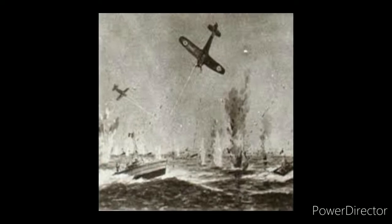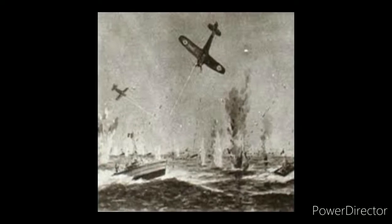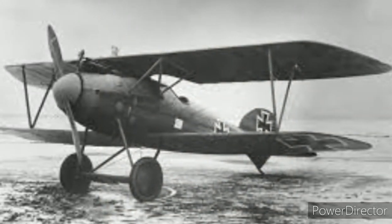Almost from the beginning, airplanes were used by militaries. So in the Great War, airplanes were used as attack, defense, and territory search.